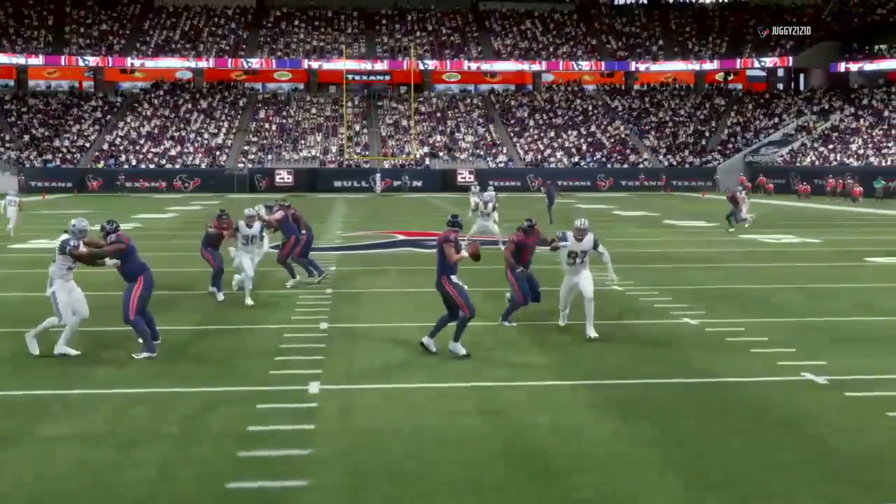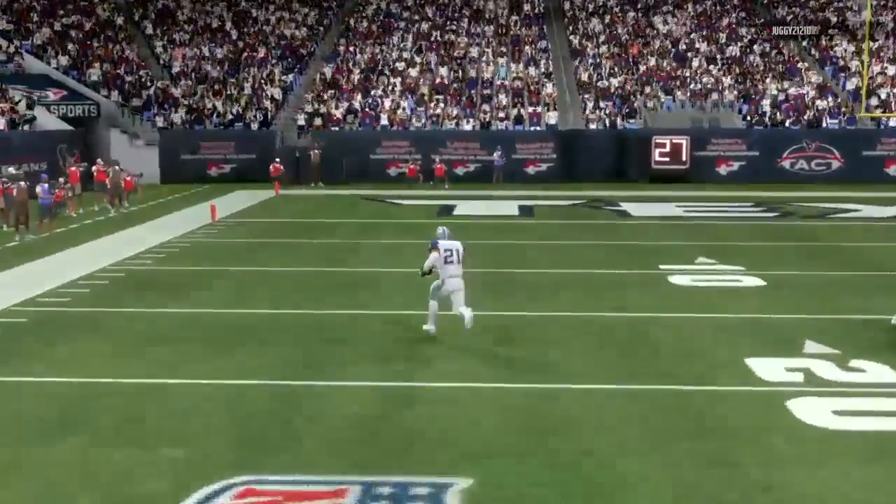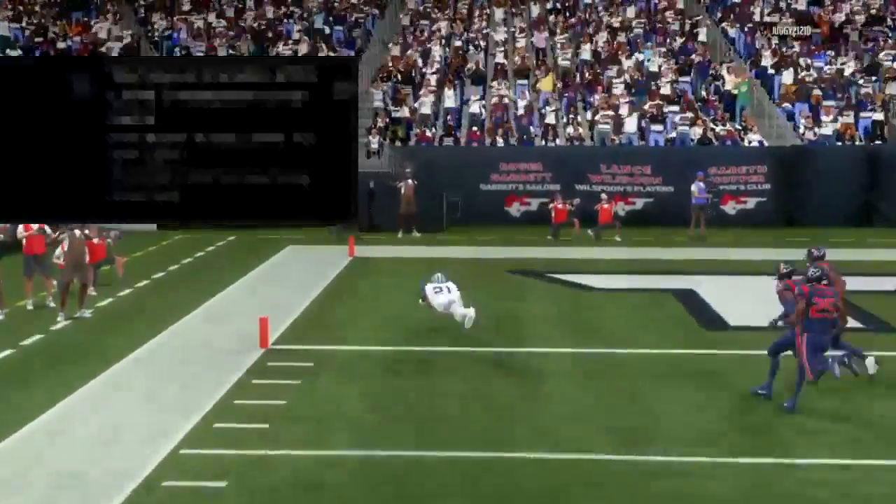Now the Cowboys defense get a sack, and they're ruthless. Next, Ezekiel gets the ball — he could go all the way. Touchdown!